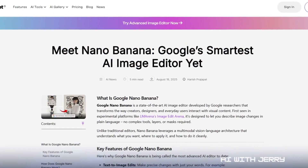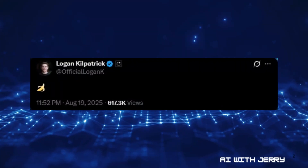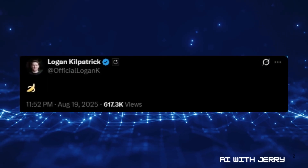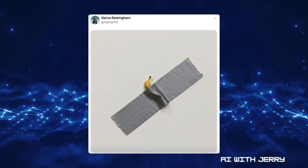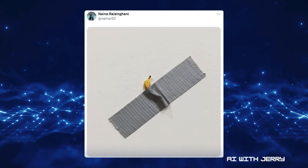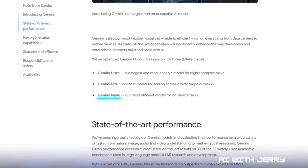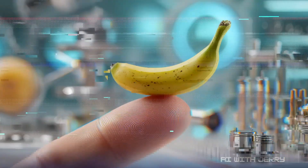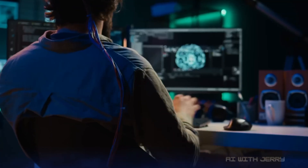Earlier this month, Google teased an image-related update. Then Logan Kilpatrick, Google's head of AI Studio product, dropped a banana emoji on X. At the same time, a DeepMind product manager posted a photo referencing Maurizio Cattelan's banana duct-taped-to-a-wall art piece from 2019. People started connecting the dots, and the name itself might not just be a joke. Google already uses the Nano label for small, efficient models designed to run locally on devices like phones.